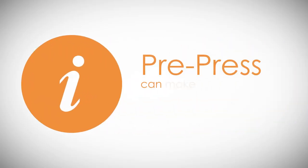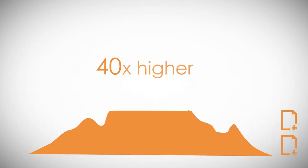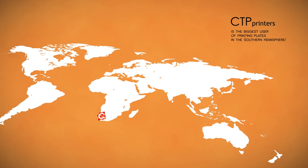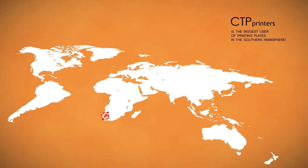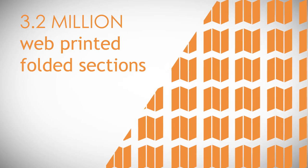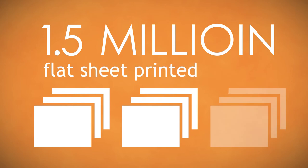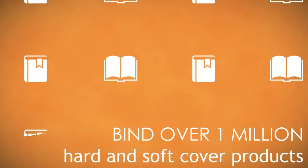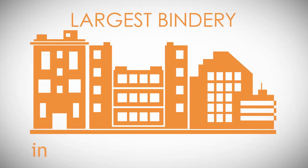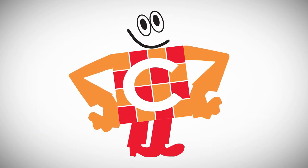Our pre-press can make enough plates in one month that if laid out end to end would be 87 times higher than Table Mountain. CTP Printers is the biggest user of printing plates in the Southern Hemisphere. In one day, we could convert 200 tons of paper into 3.2 million web printed folded sections, 1.5 million flat sheet printed sections, and bind over 1 million hard and soft cover products. Because we have one of the largest bindery departments in the Southern Hemisphere, our clients can be sure that we can meet our delivery commitments.